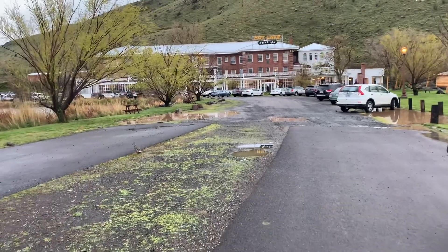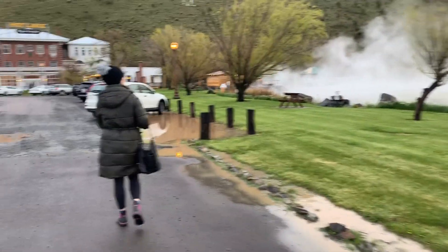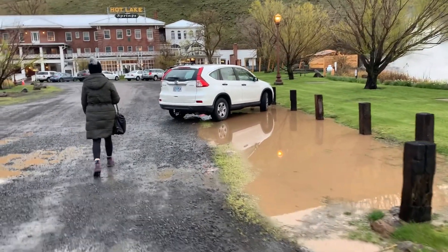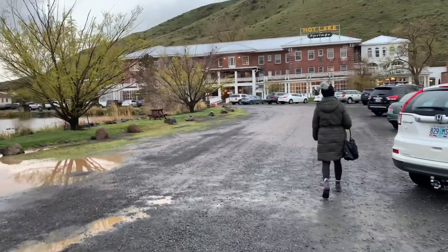Yeah, this is pretty cool. We're going to go in here, get a bite to eat, have a brew at the brewery. We were soaking at the Hot Springs at the RV park — there's hot tubs there — but there's obviously quite a few here too. So let's go check this out.